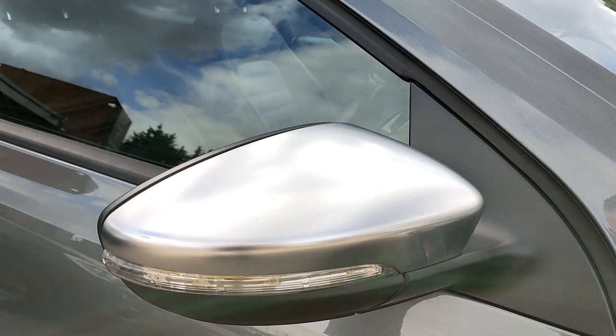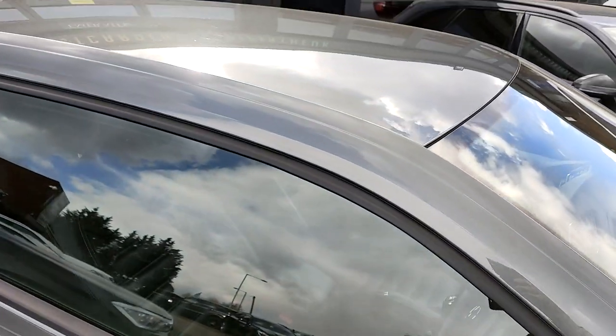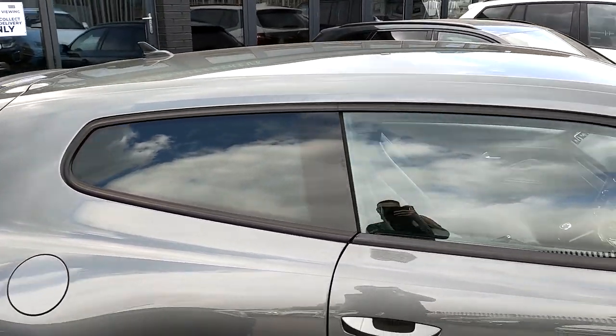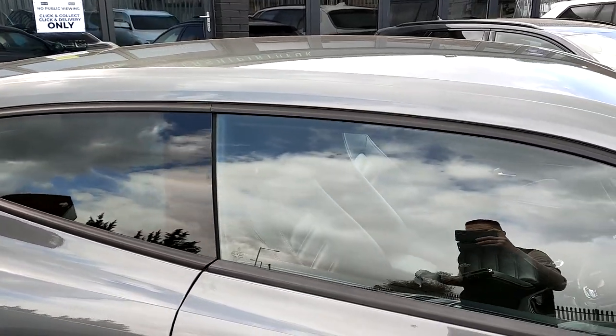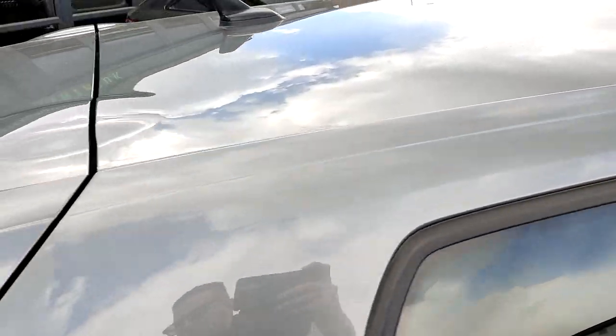You've got the aluminium-effect door mirrors with a built-in indicator, and you've got black window surrounds. These are window rubbers, not de-chromed, so they won't chip or flake off. You've also got tinted privacy glass on the rear.